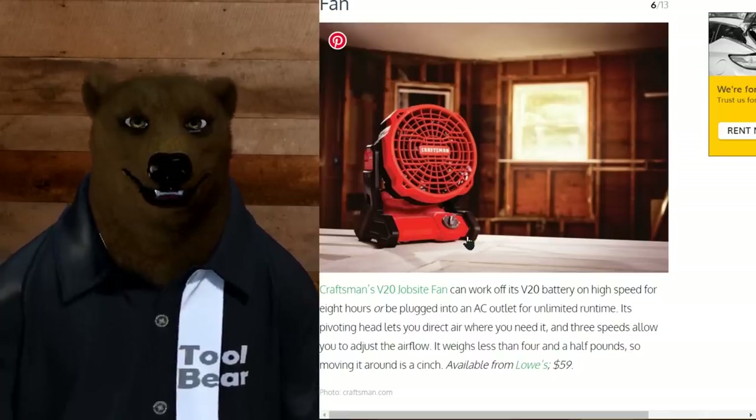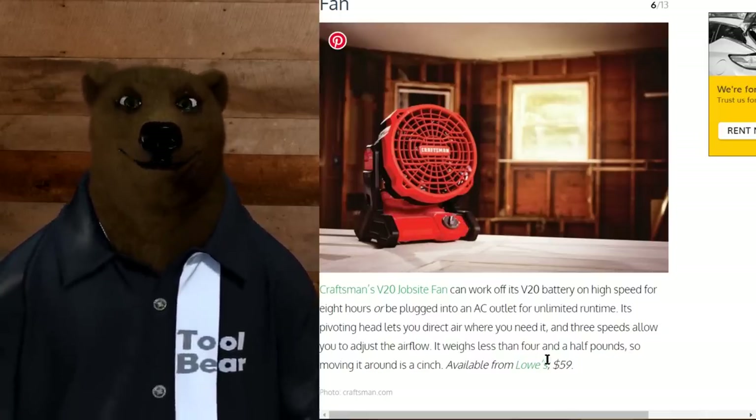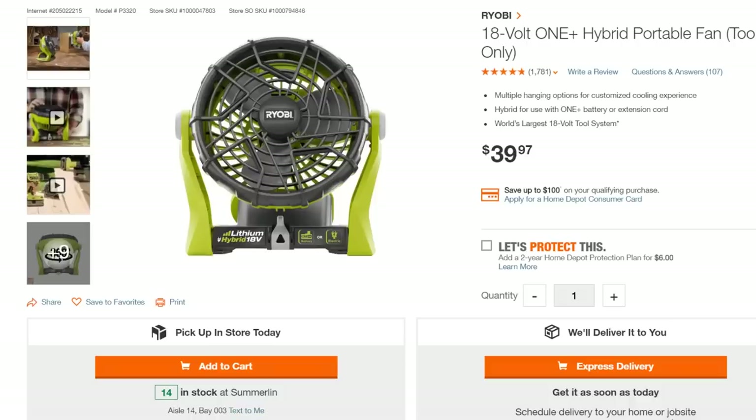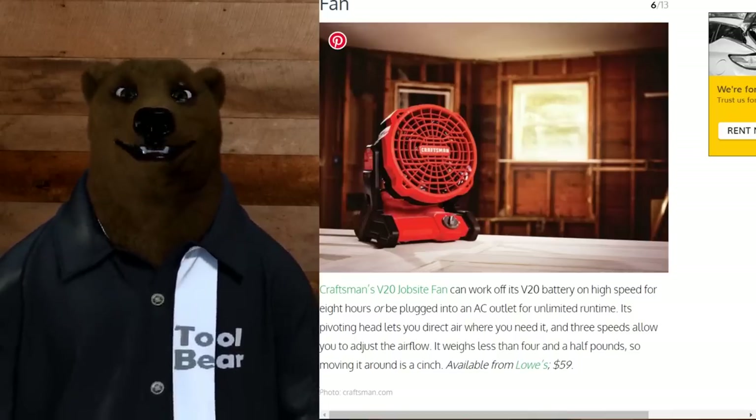Next: a fan. More Craftsman, $60 from Lowe's. We can beat that — the Ryobi 18-volt One+ hybrid portable fan for around $40. It's a hybrid so you can either plug it in or use a battery. Almost every tool line has cloned this style of fan now. TTi really started the trend and set the bar. Unless you're already hooked on the Craftsman line, I wouldn't go with that one.